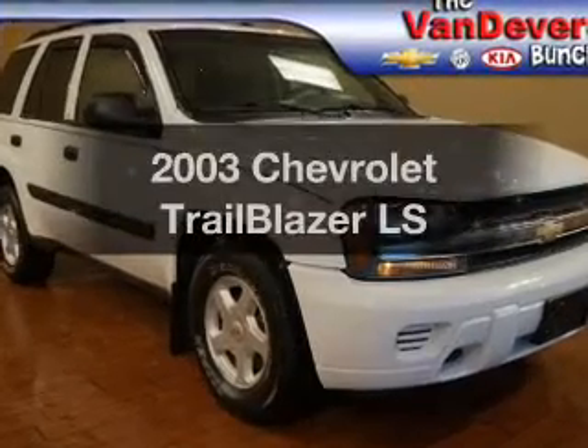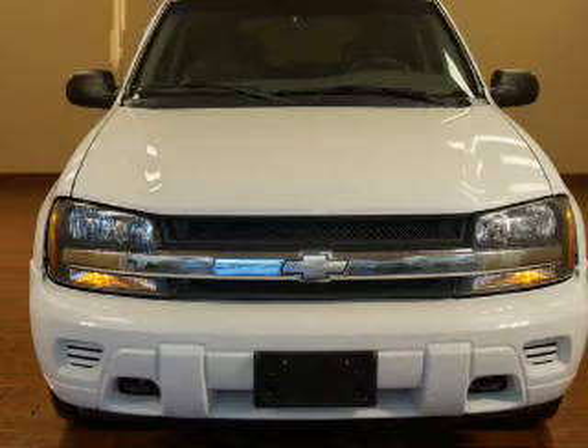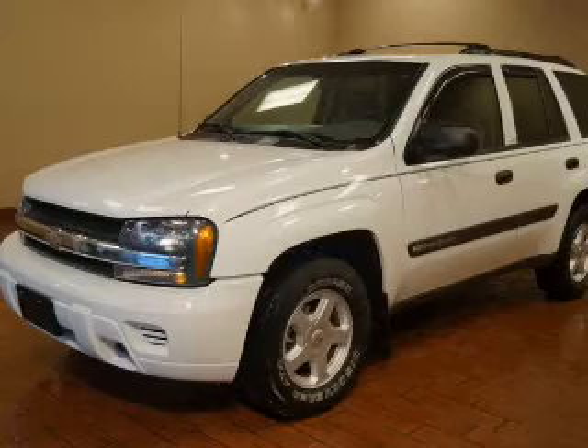Check out this 2003 Chevrolet Trailblazer. This is the set of wheels you've been looking for. The powertrain includes four-wheel drive with a reliable six-cylinder engine driven by an automatic transmission.